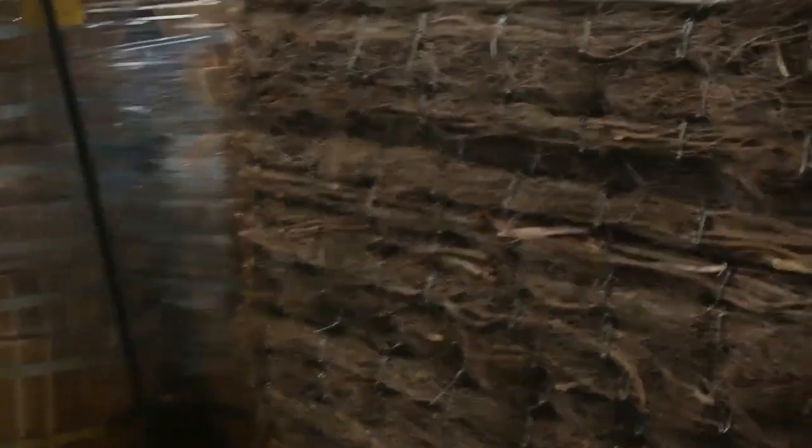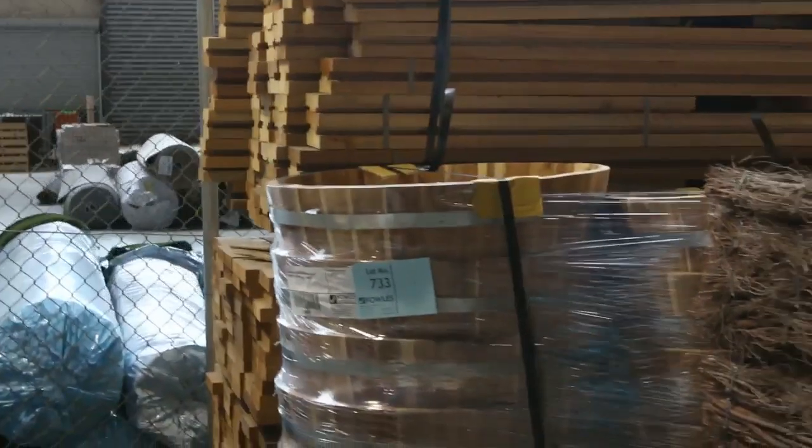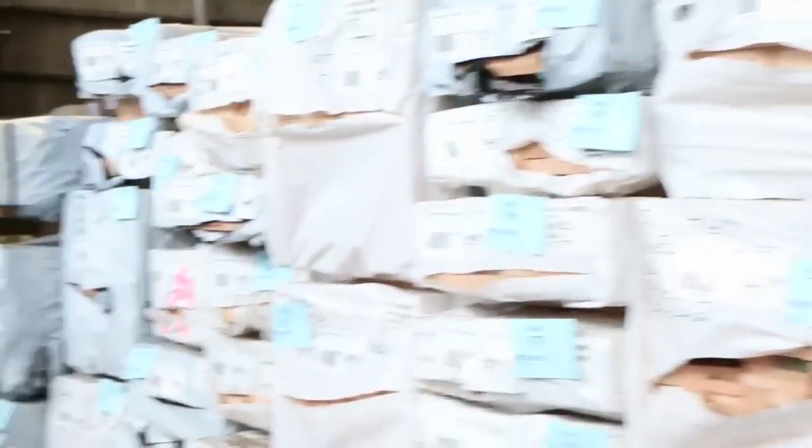Alright, some nice big thick brushwood panels there. In behind there we've got some of the planter boxes — timber planter boxes. Over here we've got heaps and heaps of decking. We've got some LVL screening there, and some garden edging here also.